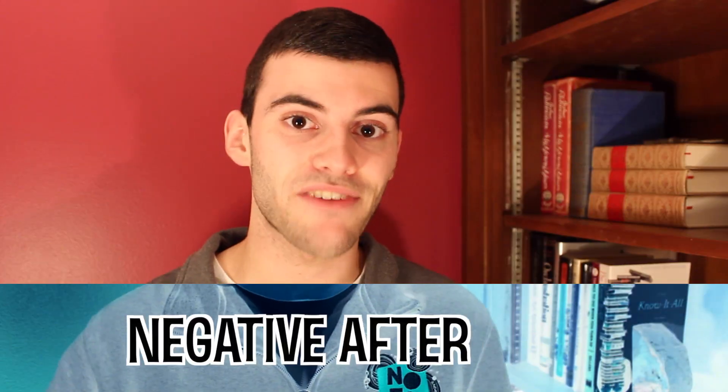Alright, keep looking at the dot, and go! So, what do you see? You can unfocus your eyes now, blink a couple times to get your vision back to normal. If you were doing this correctly, you should have seen all the colors you saw before, but inverted against that white background. This is known as a negative afterimage.